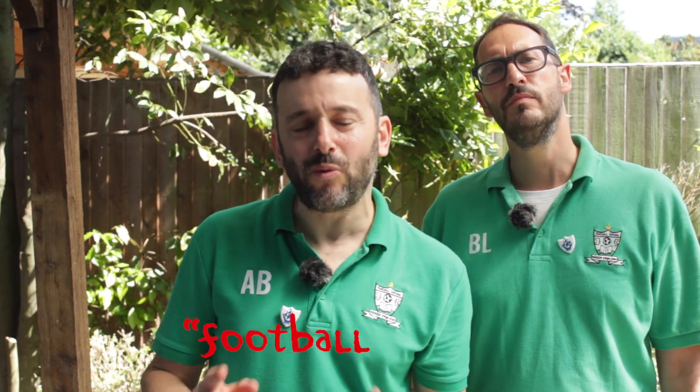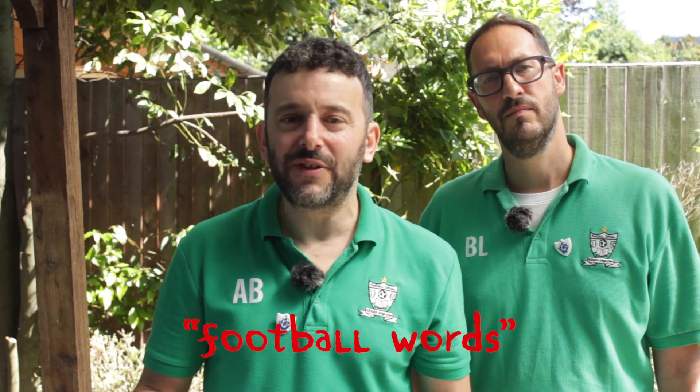Welcome to Alex and Ben's Football School Garden Challenge. We're in my garden and I'm going to challenge you, Ben, to see which of us can name more football words from the stuff that's in my garden, all that we can see from my garden. So you're the guest, you go first.